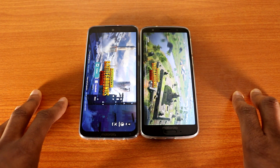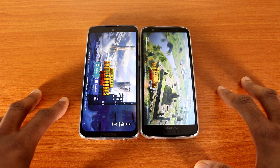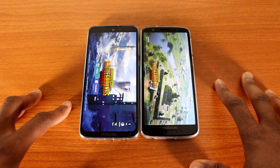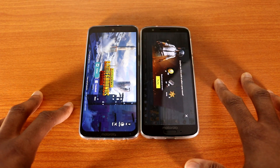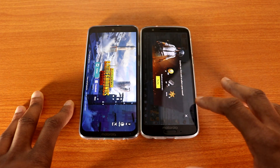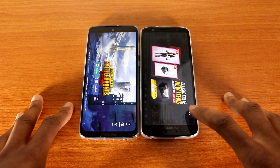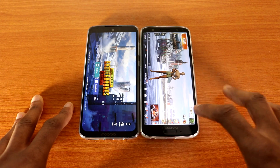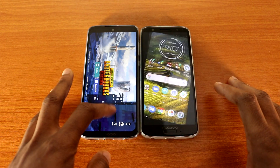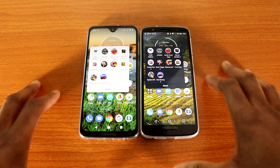The Moto G6 is still loading PUBG Mobile, so playing and loading games the Moto G7 is a lot better. And now the Moto G6 is finally done. Okay, let's go back — the next game I'm going to load will be Unkill.